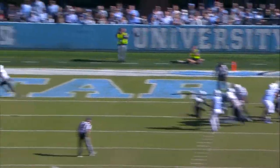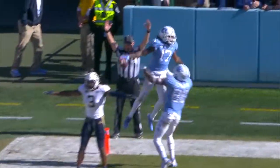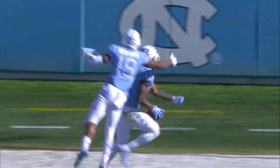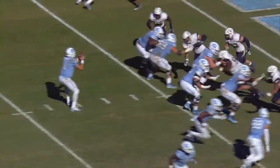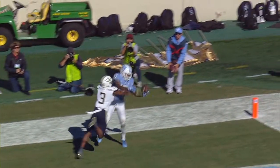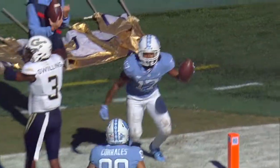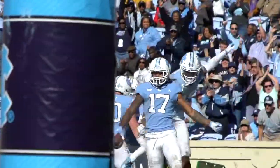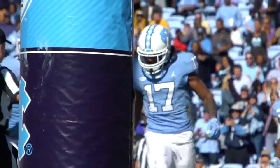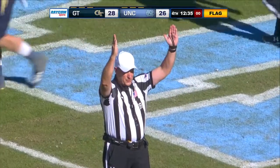Elliott empties out the backfield. He'll throw the fade to Ratliff-Williams. A flag comes in, but the Tar Heel wide receiver brings it in. Let's make sure the flag is defensive pass interference and not offensive — and if so, Carolina's tied the game. What a terrific grab by Ratliff-Williams. Pass interference on the defense, number three. The penalty is declined, two-point conversion is successful.